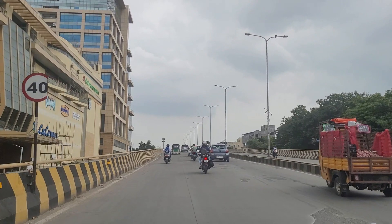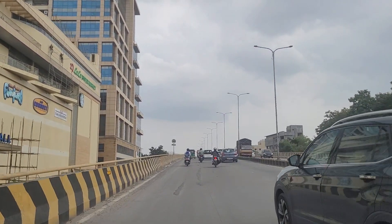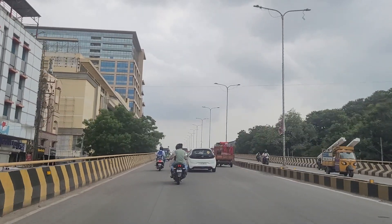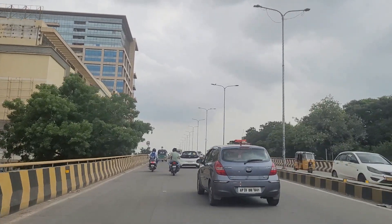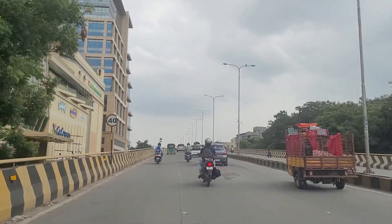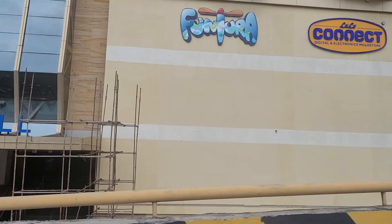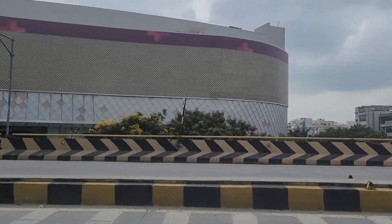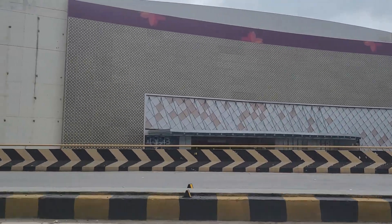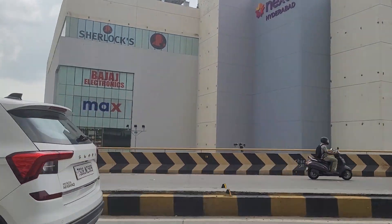As you can see, people are already working over there and I think the last few changes are being done right now, so this should open pretty soon in the next one or two weeks. As I said, this is just beside the Nexus Mall, so Kukatpalli will have two prominent malls — the Nexus Mall and LuLu Mall — both within a range of 500 meters.